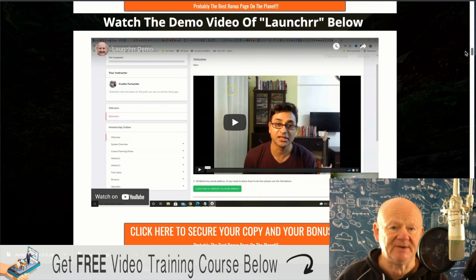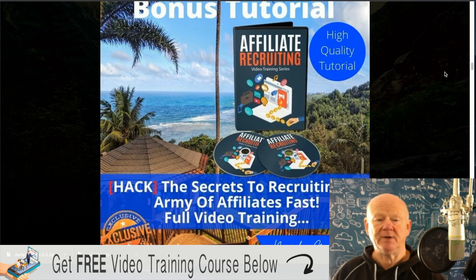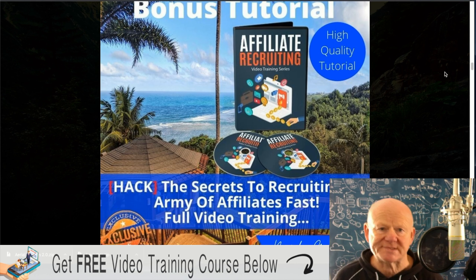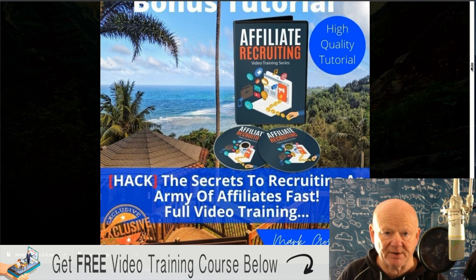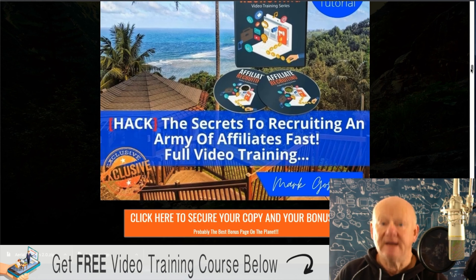There's a demo video where Nella goes through and explains it in more detail. Once you've got your product, you want to recruit as many affiliates as you can — the right affiliates. This is the secret to recruiting an army of affiliates fast — a full video training course. You've got your product, your sales page, you've got it all set up. You need people to promote it. You don't want to get your product up to find nobody's there. You've got to get those affiliates, and you want the right affiliates promoting your products.